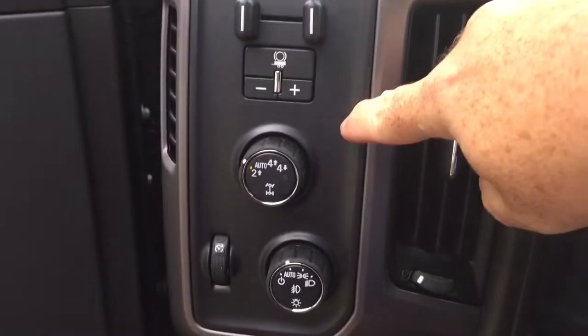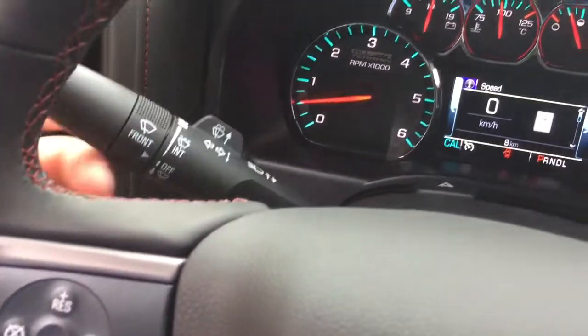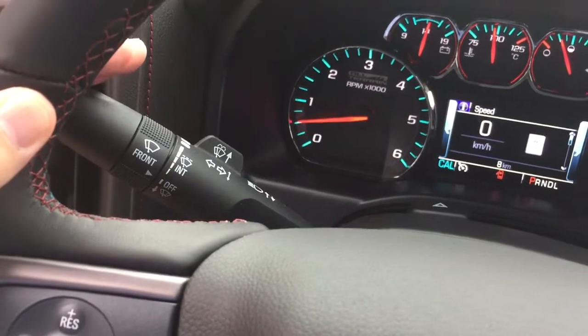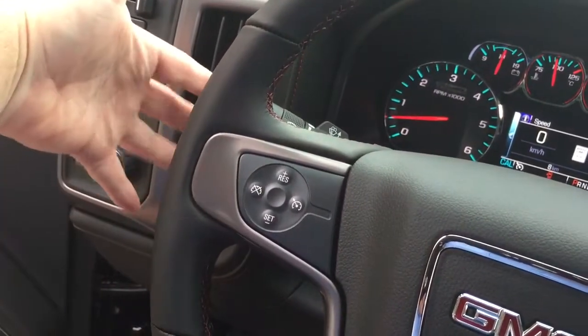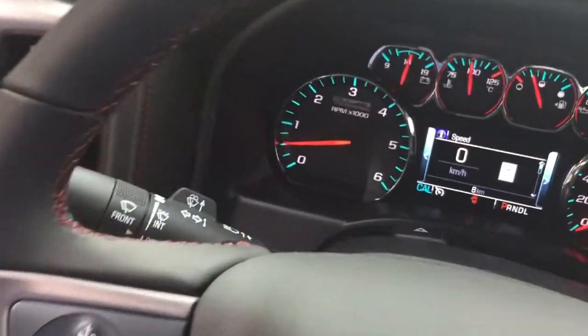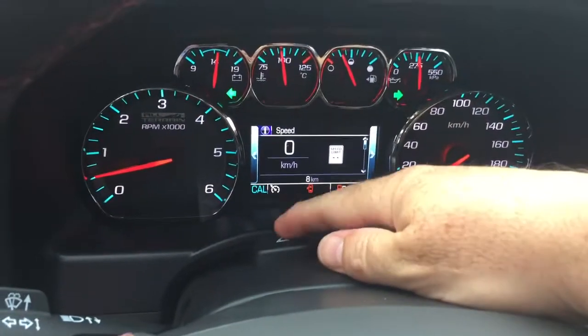That's your trailer brake control here, four-wheel drive select, leather-wrapped steering wheel, headlights and turn signals with intermittent wipers, and cruise control. There are also toggles behind the wheel to save and scroll through, and you've got your hazards.